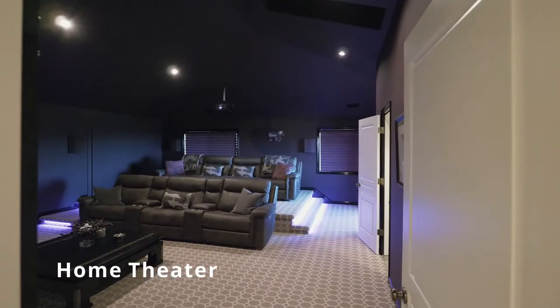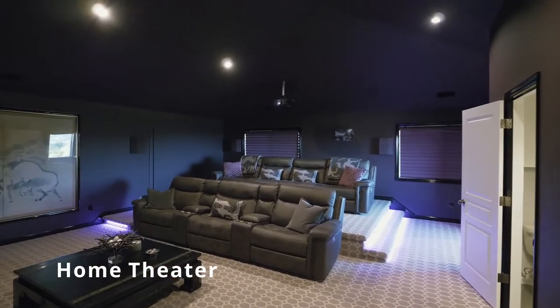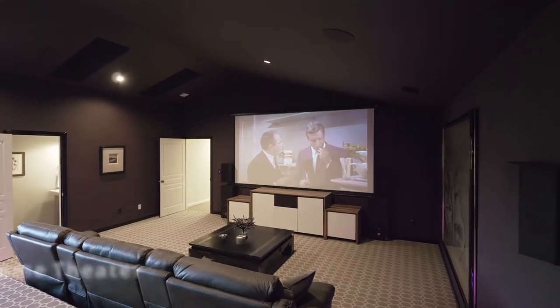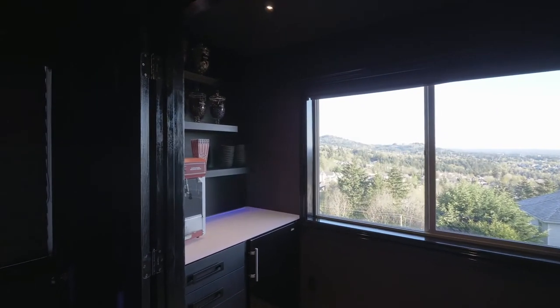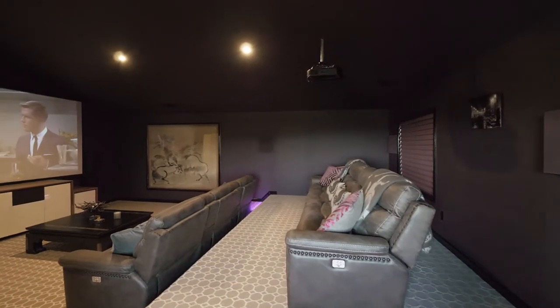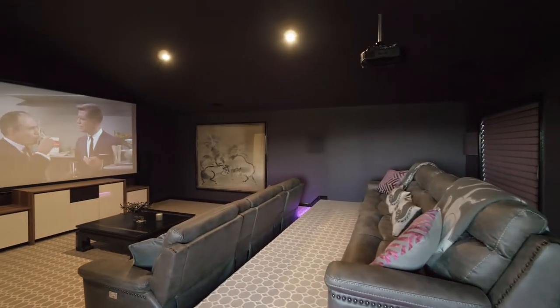All new theater seating that's reclinable, and it's a fun place to entertain as well, and of course watch movies. There's a concession stand with candy and a light-up three-form counter. It's really fun.